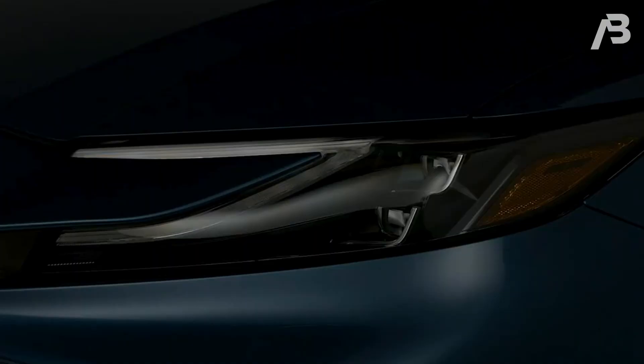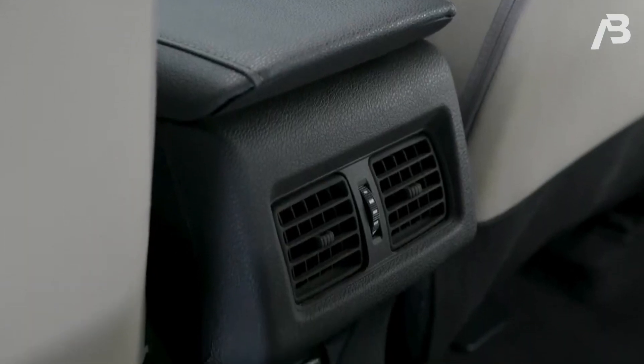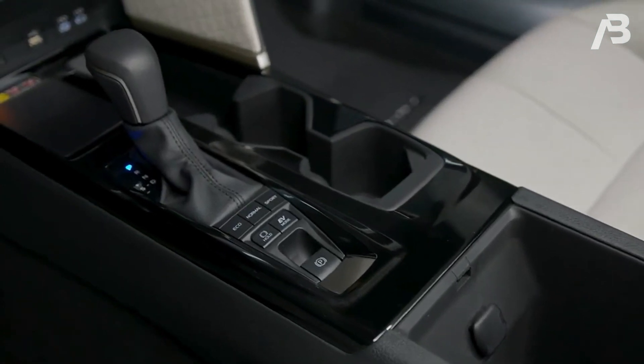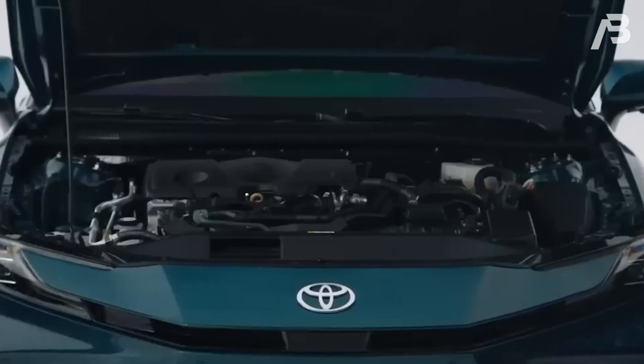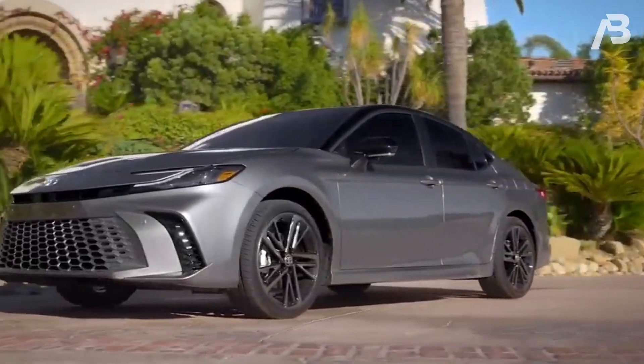Step into the Camry's expansive interior oasis, where comfort takes the front seat — literally. Whether you're in the driver's or passenger seat, or even lounging in the back, there's ample room for adults to kick back and relax. The dashboard steals the spotlight with a generous trim piece that spans from the passenger side, seamlessly connecting with the vibrant infotainment display.